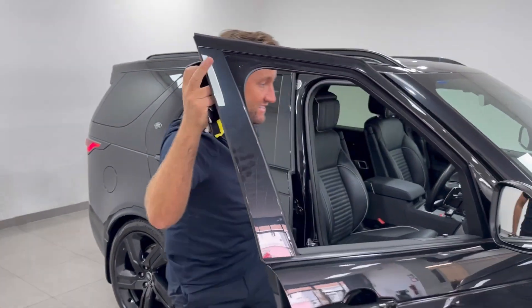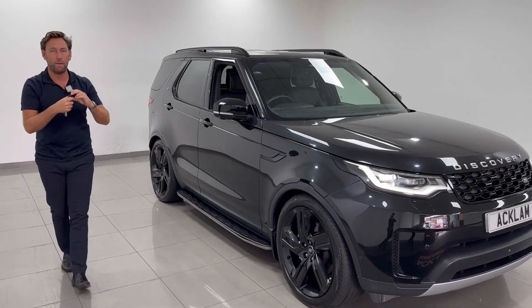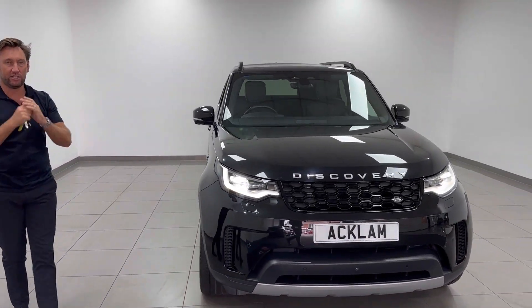The D300 HSE with the seat conversion — it doesn't get any better. With the 22s, it's going live on the website now. Give us a call; it's going to sell instantly.